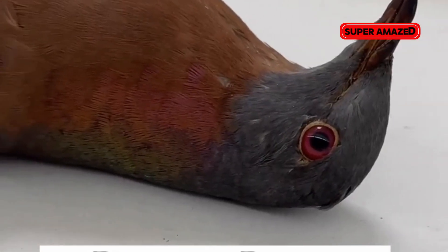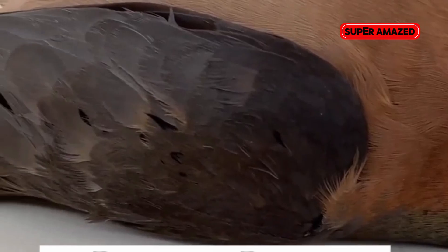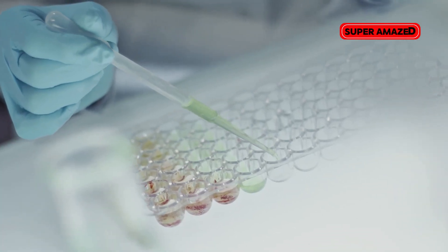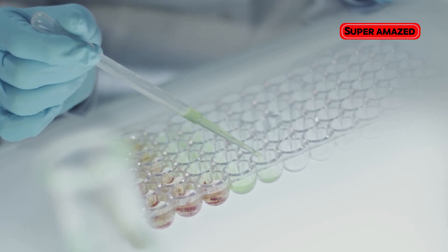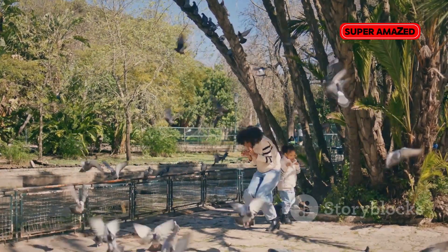Next, the passenger pigeon. Once numbering in the billions, these birds were wiped out by the early 20th century. Scientists are now using DNA from museum specimens to recreate their genetic code. The hope is that passenger pigeons can help revive forest ecosystems by spreading seeds over vast areas — something their extinction has disrupted.